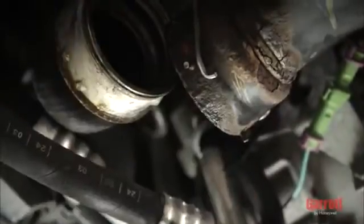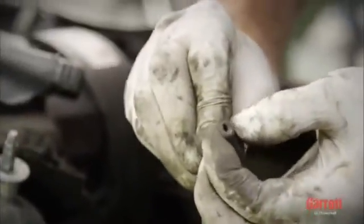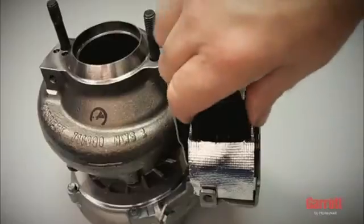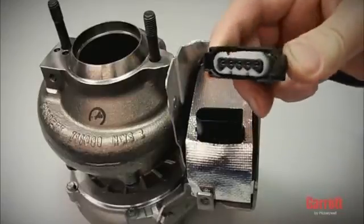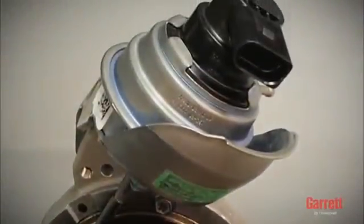Before installing the turbo, we first need to make sure that all air hoses connected to the turbo are totally clean and show no sign of any damage. For VNT turbos with pneumatic actuators, check the hoses to the control valve and to the actuator as well. For VNT turbos with electronic actuators, check the vehicle wiring loom and connectors for damage, since water leakage or broken wires are quite common. This also applies to pneumatic actuators with position sensor connectors.